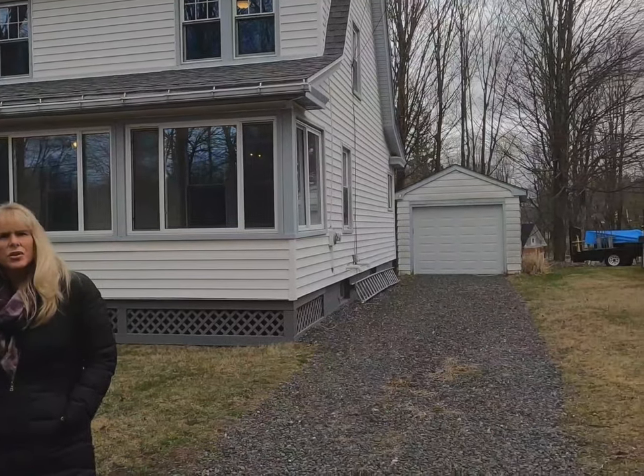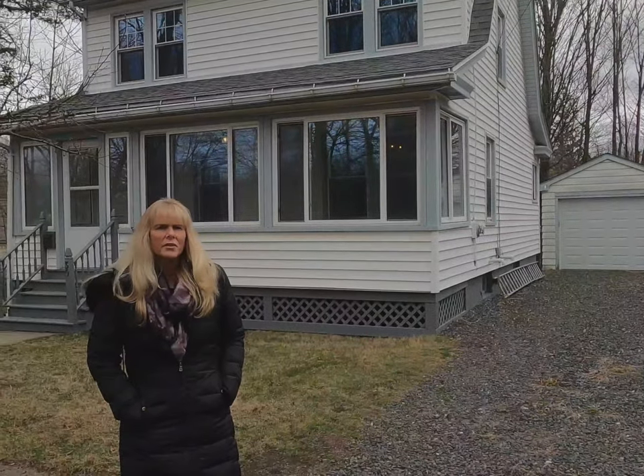Hi, this is Robin from Berkshire Real Estate. I am coming to show you one of our new listings here on 30 Morgan Street, all the way at the end of the street on the right-hand side. Come on in, take a look.